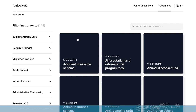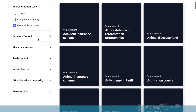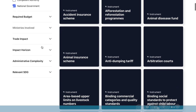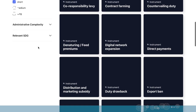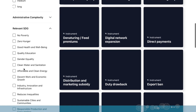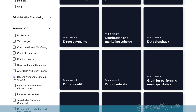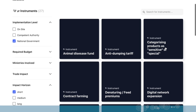If you do not have a concrete instrument in mind, you can also filter. For example, if you are a national government, budget is nothing to worry about, you want a short-term impact because it is shortly prior to the election, and you want to do something in the area of decent work and economic growth — then the system already filters the relevant instruments. Out of the currently 140, you see 27 instruments here.